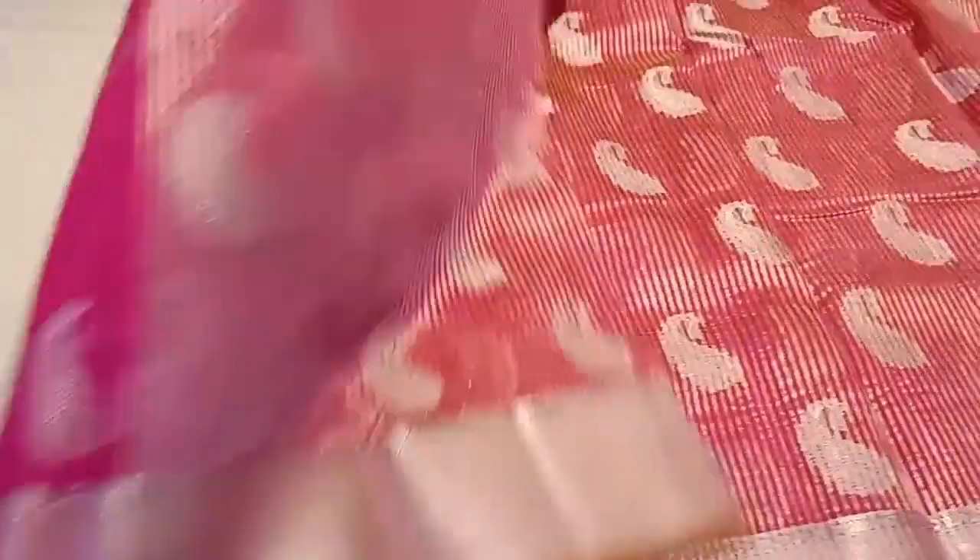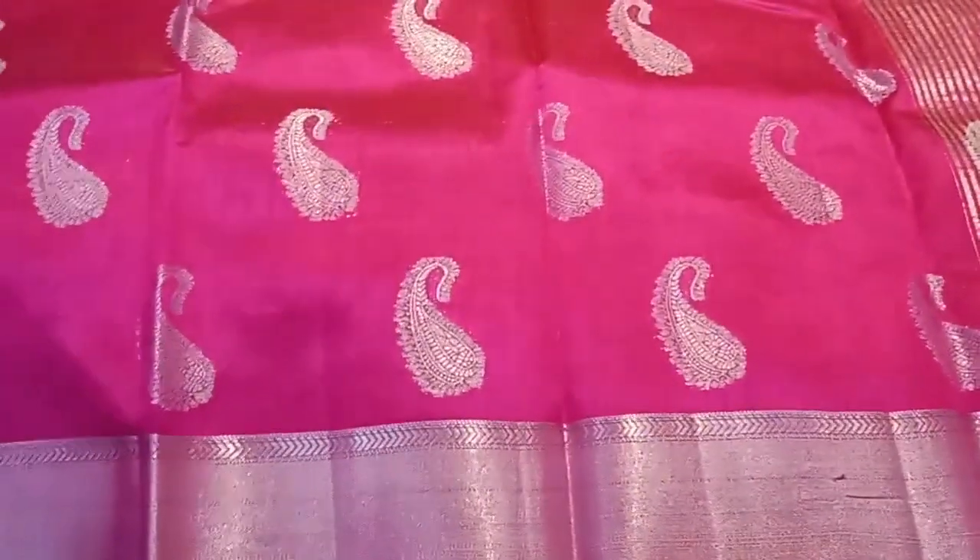The same border is silver. The first is silver jari on the same border.